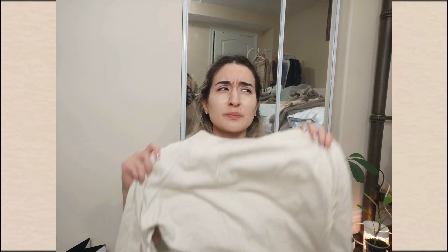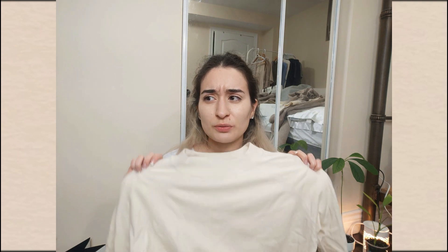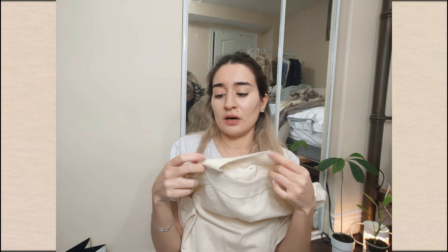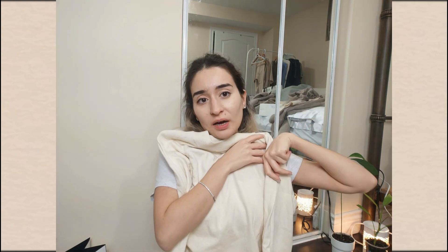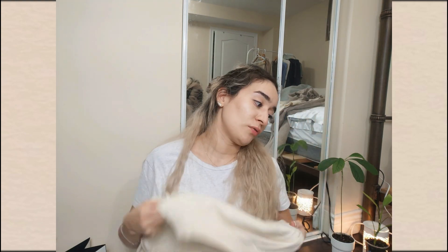Next up is another sweater that you might have seen in videos, meaning it was definitely in a maybe pile. It's literally perfect — comfortable, I've worn it to death — but it's so worn out. It has little fur balls from being so well-loved. I'm just letting it go. I have other things I'd rather wear now and I don't want to wear ratty pieces anymore. Oversized beige aesthetic, well-loved — but I can let it go and move on.